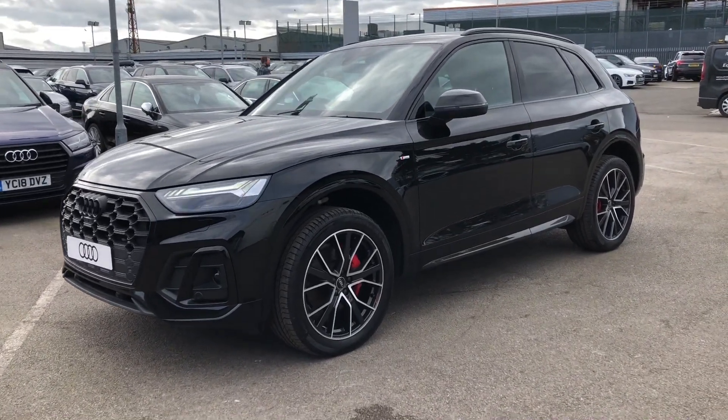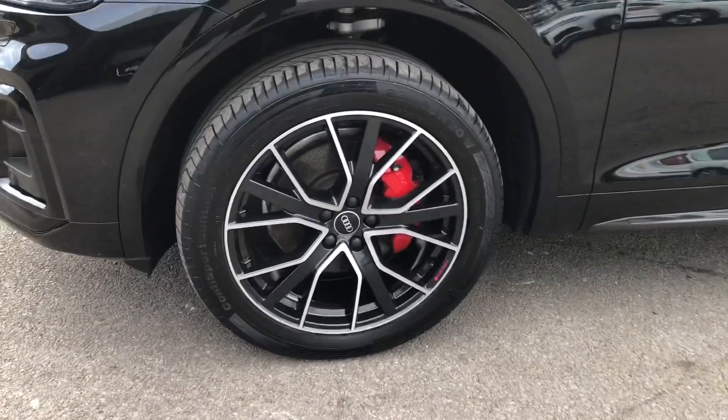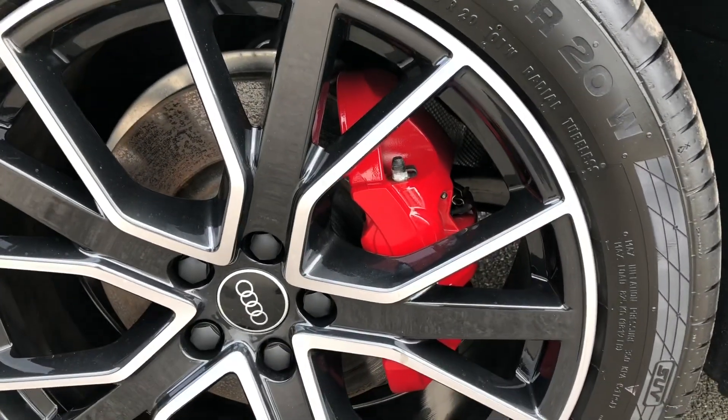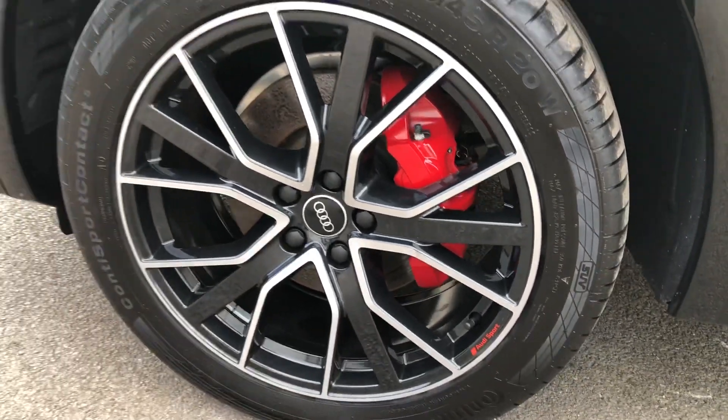The wheels are a 20 inch 5 V-spoke design Audi Sport in gloss anthracite black, and you can see the striking bright red brake calipers which really make this car stand out and look very smart.